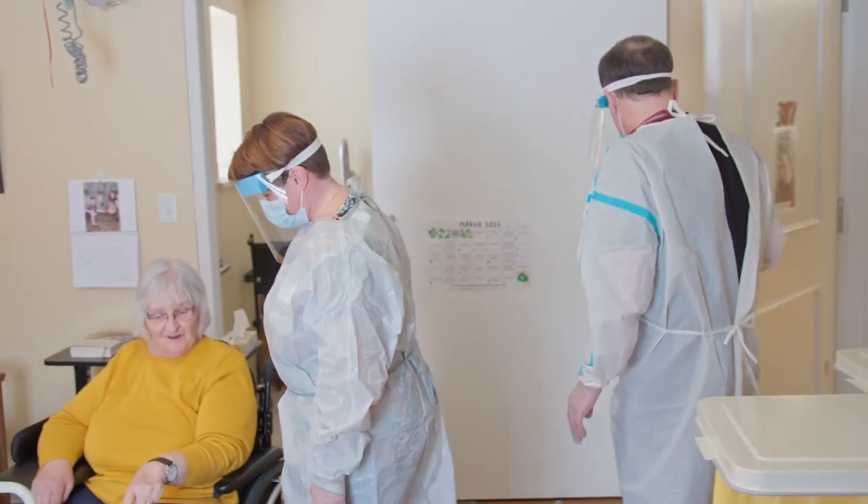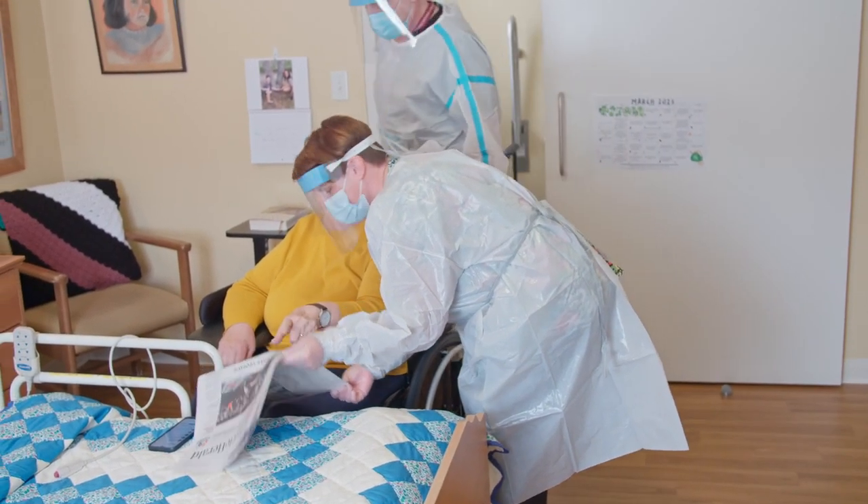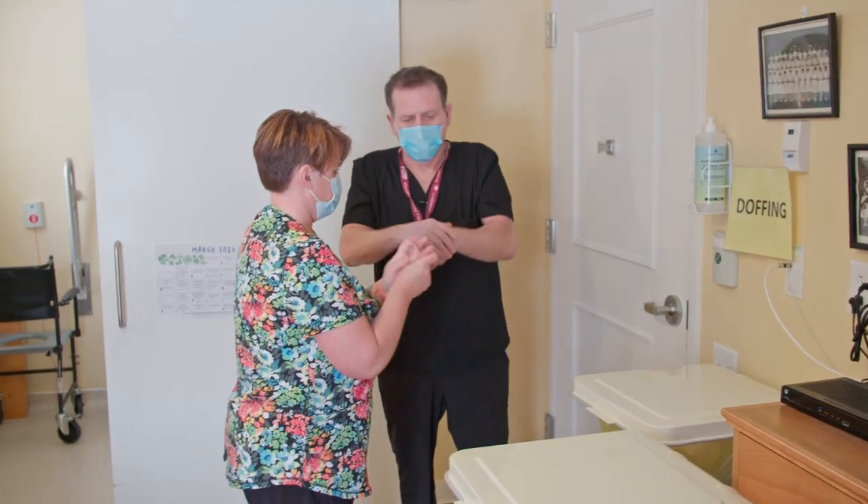Remember that we want to limit transmission, but we also want to ensure that we give residents the same personal attention that we would at any other time. Before exiting the room, you must remove all PPE.